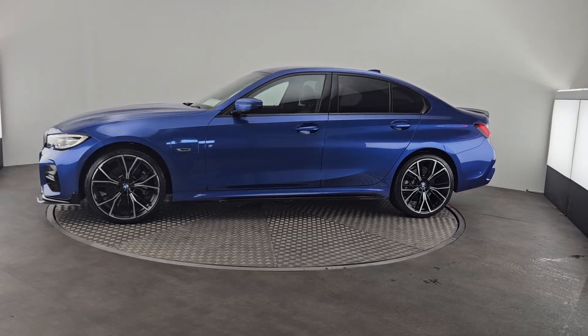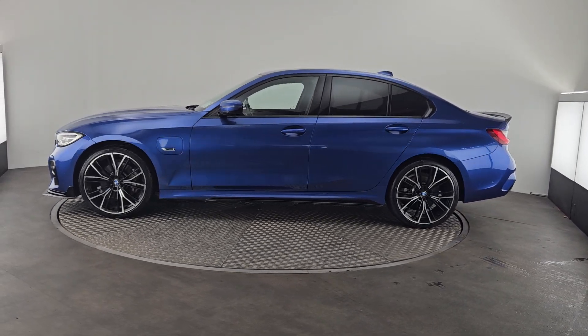Now all our vehicles do go through our workshop — they are serviced and checked before they go out, and they do accompany a 12-month warranty.